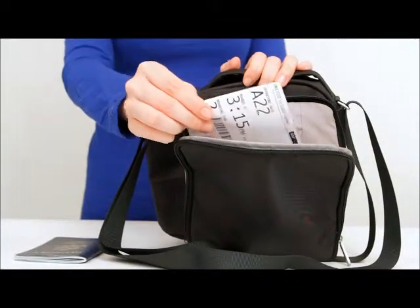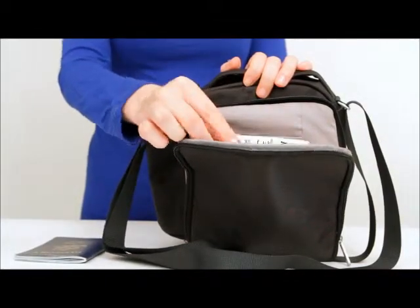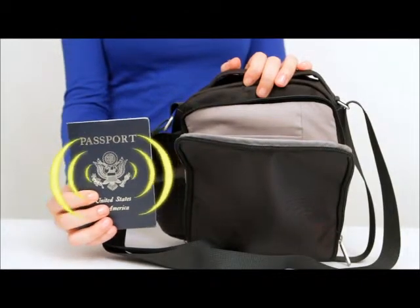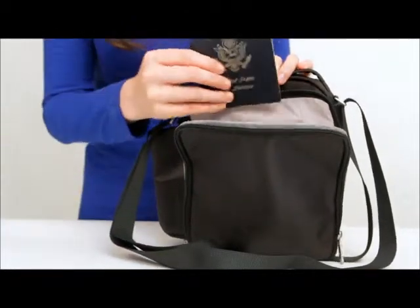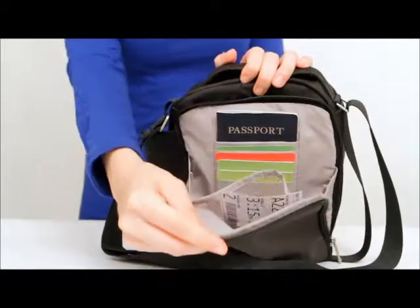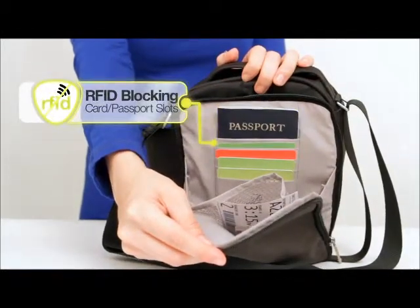This back zippered compartment holds all of your boarding documents, while the passport and credit card slots are RFID blocking. That means your passport and any credit cards with RFID chips cannot broadcast personal information. This protects you from both electronic and traditional pickpocketers.